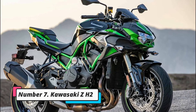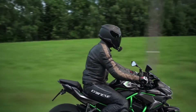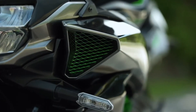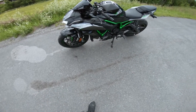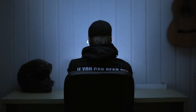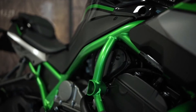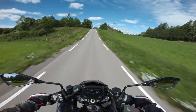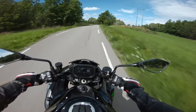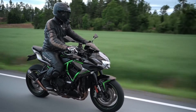Number 7: Kawasaki ZH2. The first-generation Ninja H2 and H2R were Kawasaki's halo models, showcasing the company's supercharged engine. However, with the new ZH2, the Japanese company has applied its forced-induction engine to a more affordably priced variant. Now part of Kawasaki's Naked Z series, it has a supercharged 998cc engine that delivers 200 PS and 137 Newton-meters of peak power and torque. Despite being less expensive than previous models, it still includes high-end amenities such as a fully digital instrument console with smartphone connectivity, launch control, traction control, a slipper clutch, and numerous riding modes.